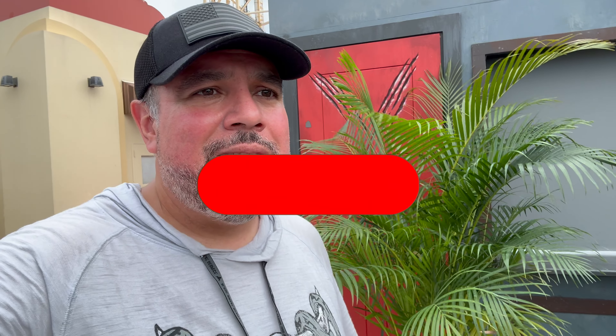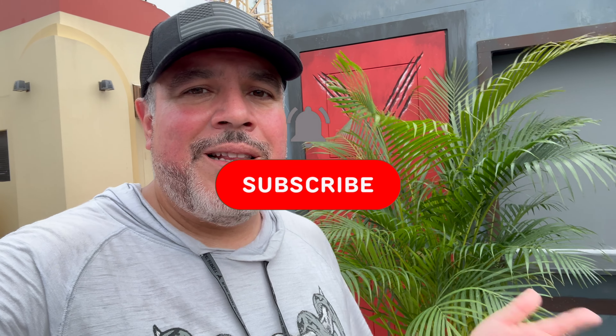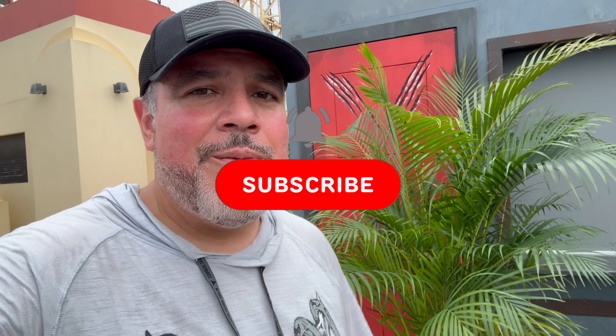That does it for us from here at Universal Studios with our Halloween Horror Nights construction update. Today is August 10th and it's just going to kick into overdrive over the next few weeks. If you want to see more and coverage of opening weekend, make sure to give us a thumbs up on this video — it lets us know you like seeing this type of content. Hit the subscribe button and put a little notification bell so you know when we release more content. Thanks for watching and we'll see you next time.